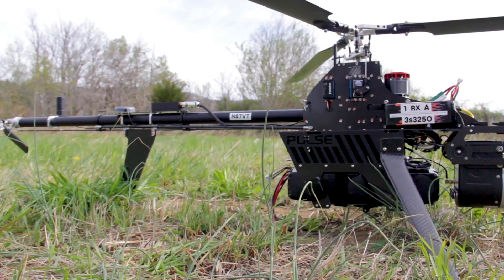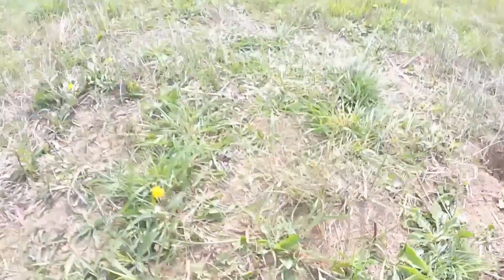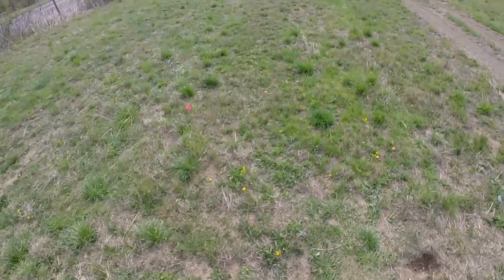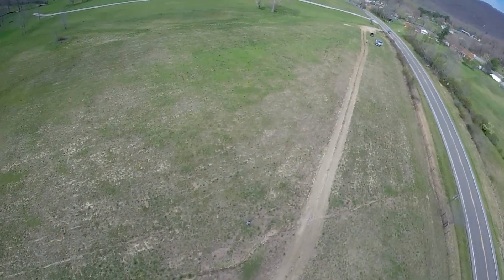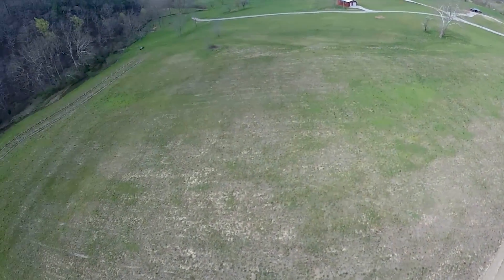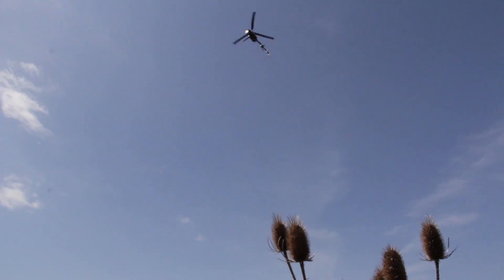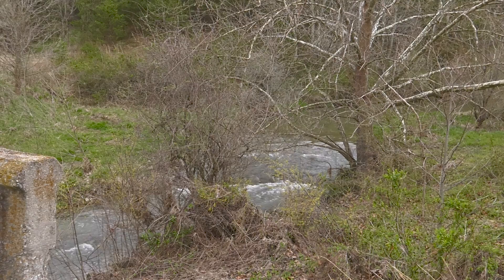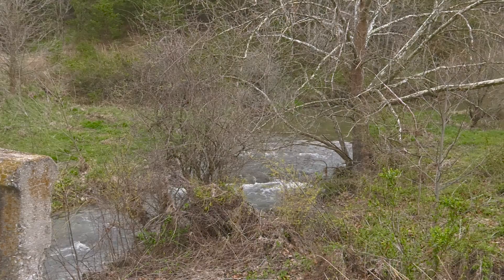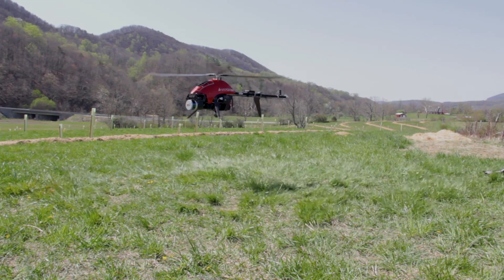Not everyone gets a bird's eye view of the Catawba Sustainability Center, but for Virginia Tech researchers, drones are coming in handy on the 377-acre property. Wetlands restoration is in the works, and agroforestry projects abound. Agroforestry involves the integration of trees into agriculture — trees that not only produce food such as fruits and nuts, but also protect the land and promote water quality in how they are cultivated.